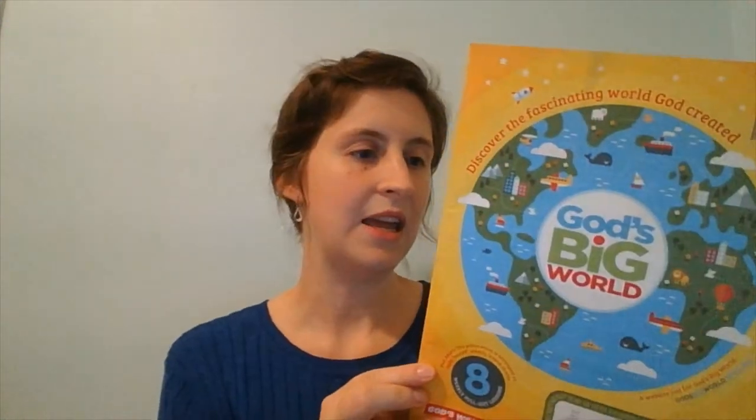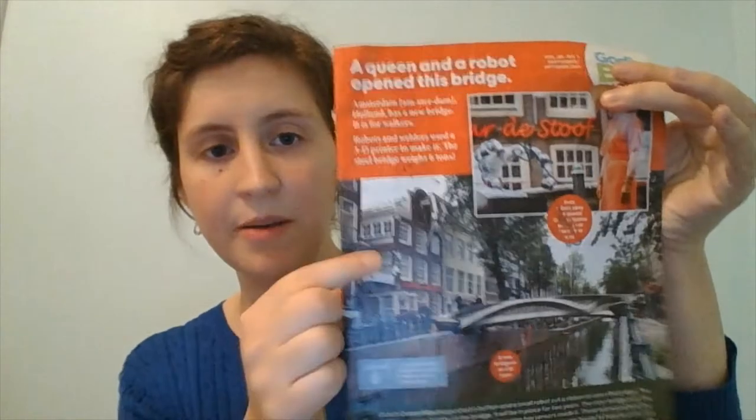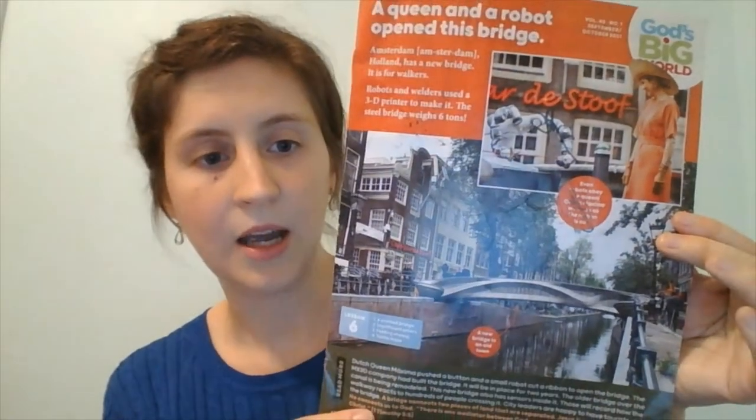The second resource I want to share with you is from God's World News. Right now we are using God's Big World, which is the publication for the age group that I'm learning with right now. Every two months they send out a little magazine — actually pamphlets stapled together. You can pull off the cover and then pull off each pamphlet, which is just two pages. There's a front page which is always the story, and there's an activity or further resource suggested in the parent-teacher handout. This particular pamphlet is about the Netherlands — about a new bridge that was built by robots, a 3D printer, and welders.